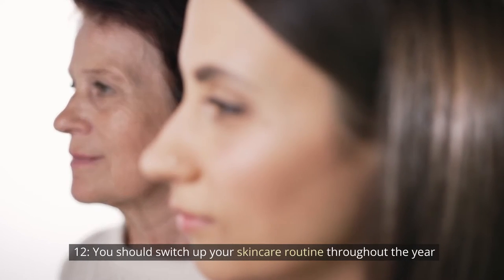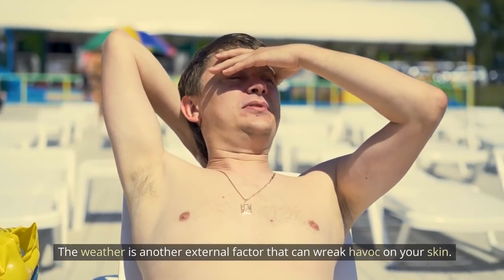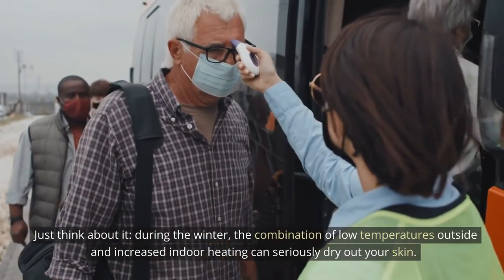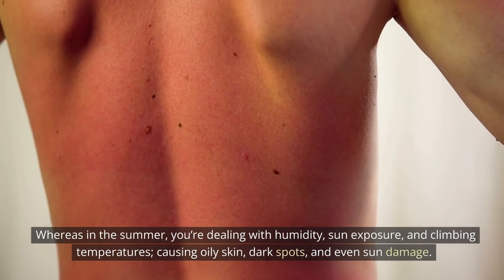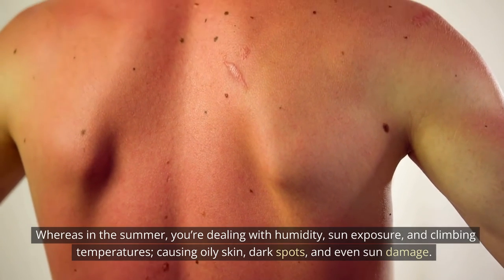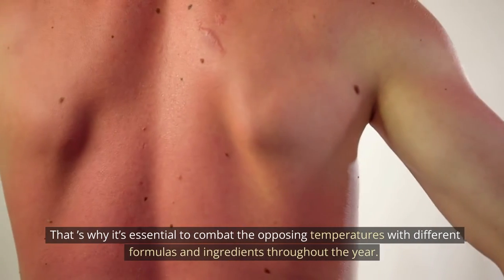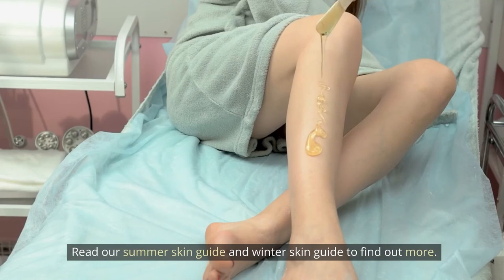Tip 12: Switch up your skincare routine throughout the year. The weather is another external factor that can wreak havoc on your skin. During the winter, the combination of low temperatures outside and increased indoor heating can seriously dry out your skin. Whereas in the summer, you're dealing with humidity, sun exposure, and climbing temperatures, causing oily skin, dark spots, and even sun damage. That's why it's essential to combat the opposing temperatures with different formulas and ingredients throughout the year.